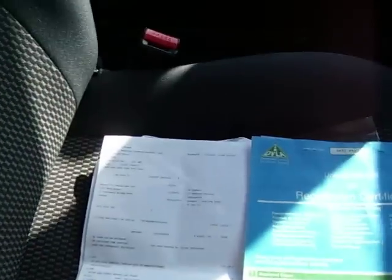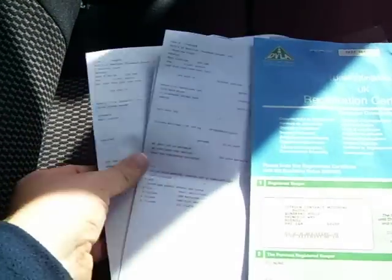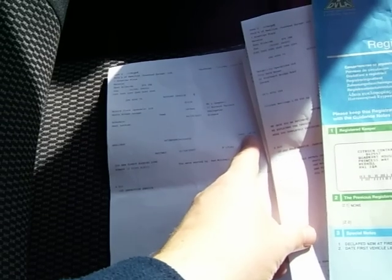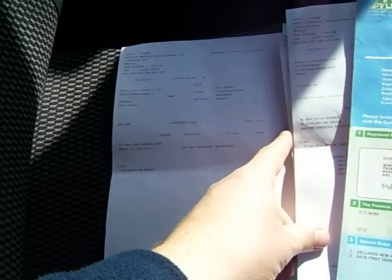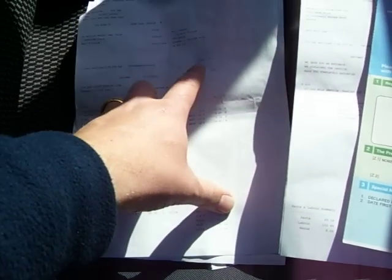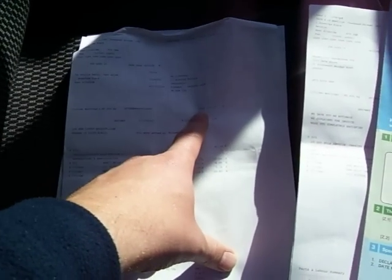It's got a full service history and I'll show you in the history just now — excuse the sunlight, it's playing havoc with the shadows. The first service was done at 1,466 miles by the main dealer. The second service was at 10,125 by the main dealer, and latterly it was serviced at 30,967.